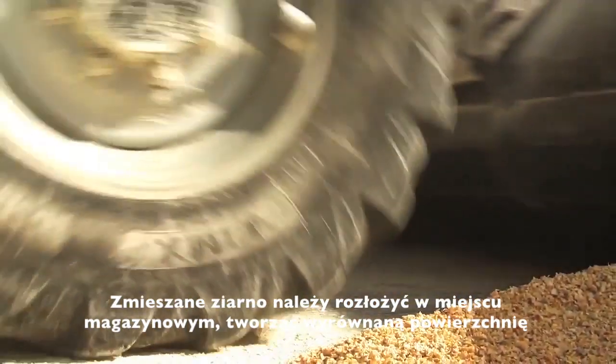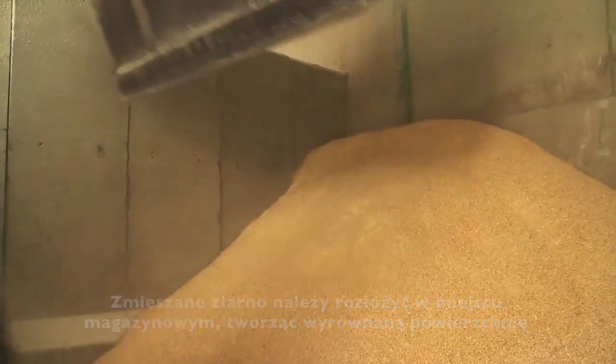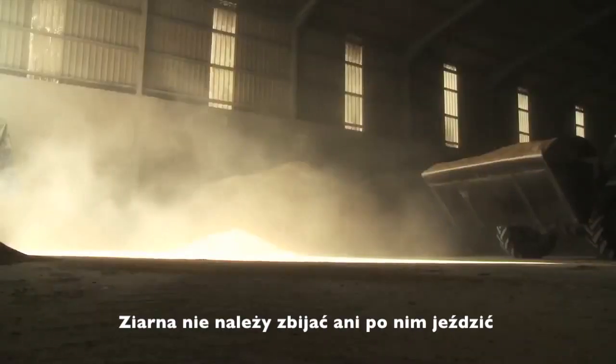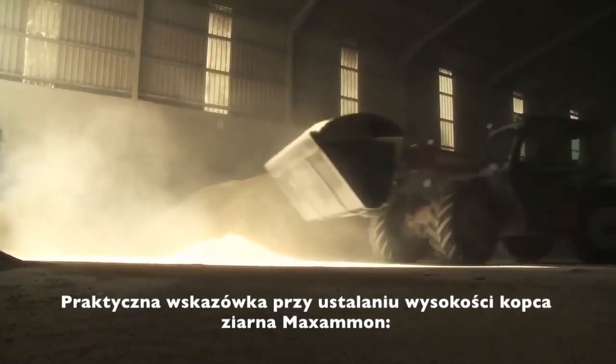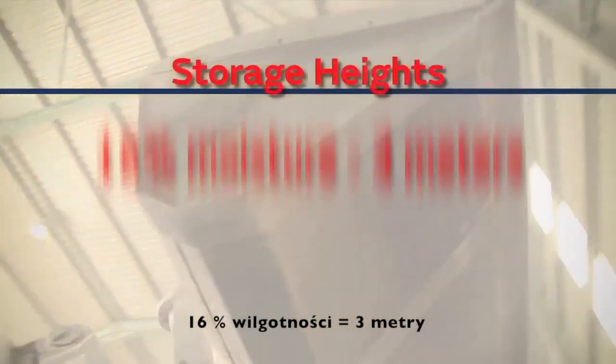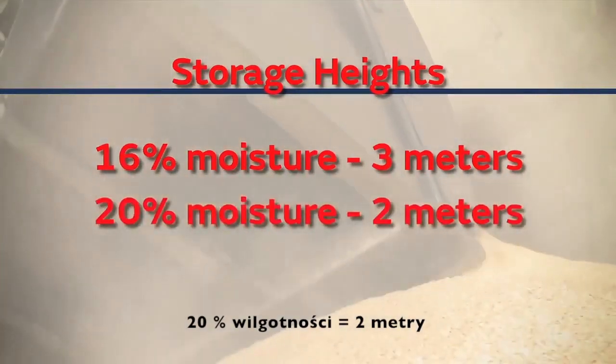The grain should be pushed into the storage area, creating a level, finished surface. It shouldn't be compacted, and driving on it should be avoided while pushing it into the clamp. A practical guide to height of storage for processed Maximum grain is: 16% moisture — 3 metres; 20% moisture — 2 metres.